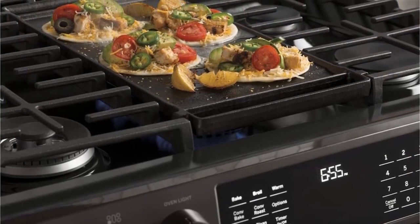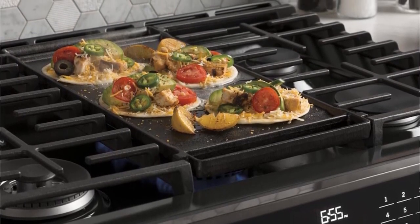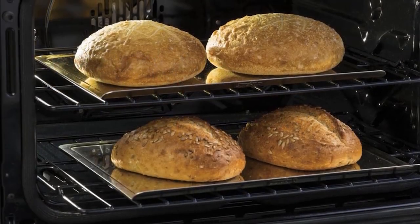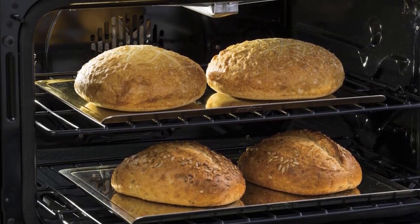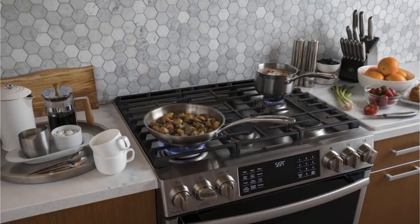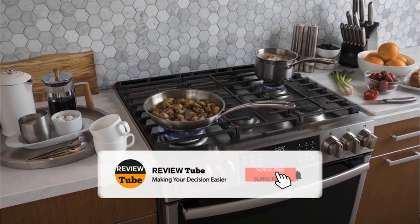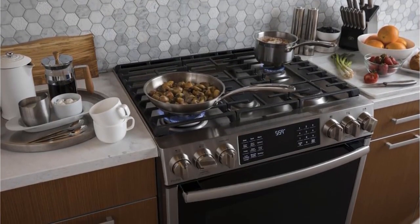We hope our research team has helped you narrow down your selection of a great gas range. We aim to provide viewers with the best buying guides. If we missed anything, or if there's some other appliance you want us to review, let us know in the comments and we'll do our best to grant your request. Please like this video and subscribe to our channel to become part of our growing community. For more updates, tap the bell icon.